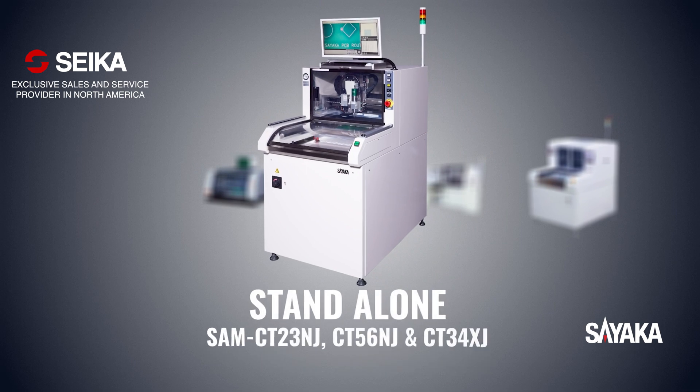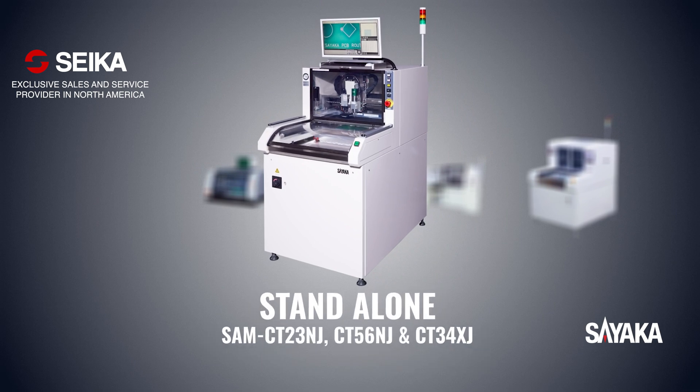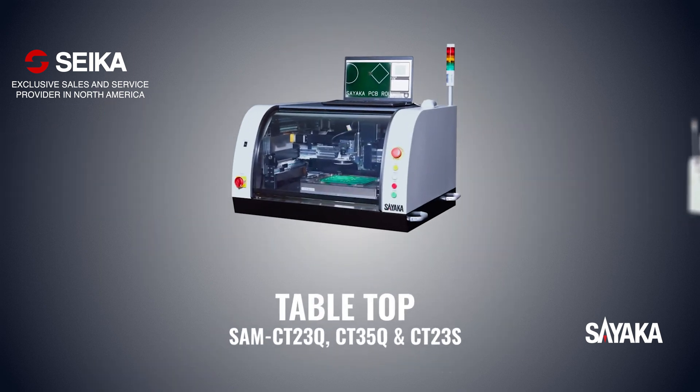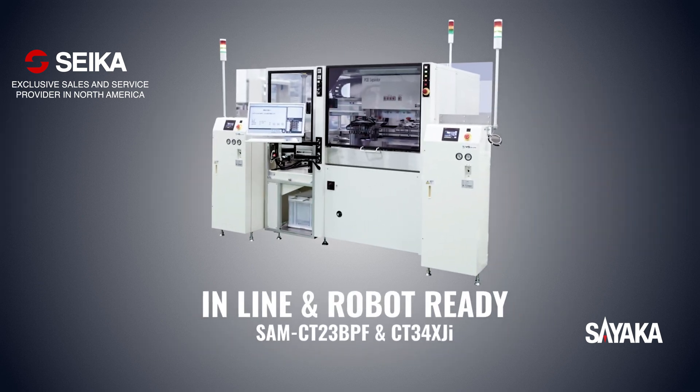Sayaka offers a wide variety of router models to accommodate every customer's needs: standalone models, high speed twin table models, tabletop models, fully automated inline models, and robotic ready models.